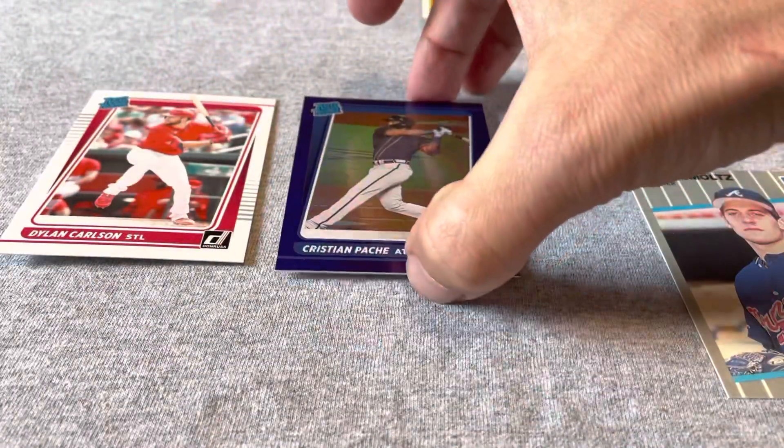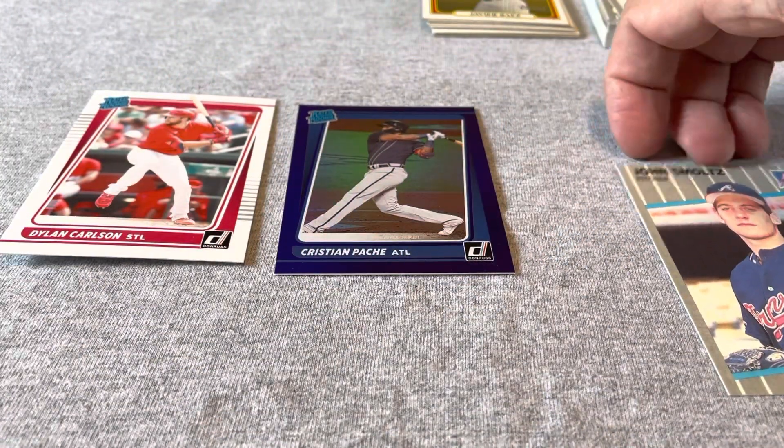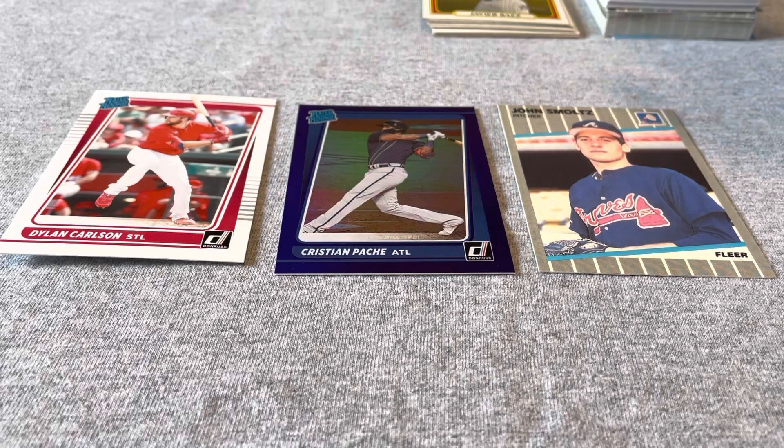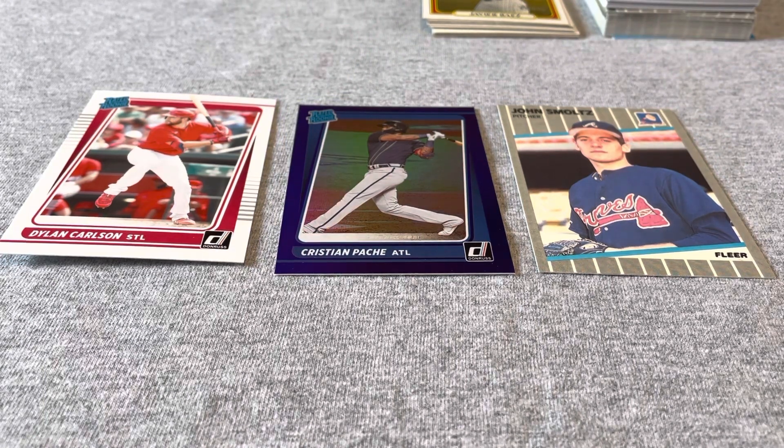And outside of that, the John Smoltz — those three hits of this opening, I would say, justify all of the investment here. And there's a bunch of other stuff. I'm going to be back sometime with something different.